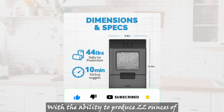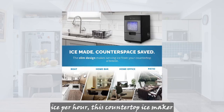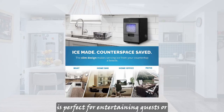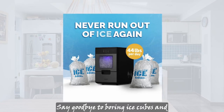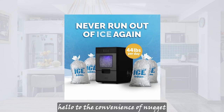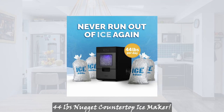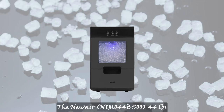With the ability to produce 22 ounces of ice per hour, this countertop ice maker is perfect for entertaining guests or enjoying a refreshing beverage at home. Say goodbye to boring ice cubes and hello to the convenience of nugget ice with the Newair 44-pound nugget countertop ice maker. Here are the key features.